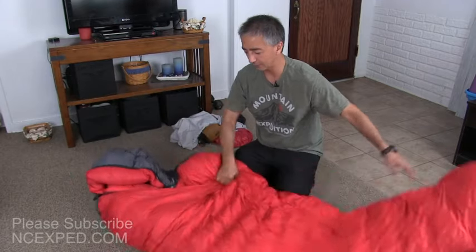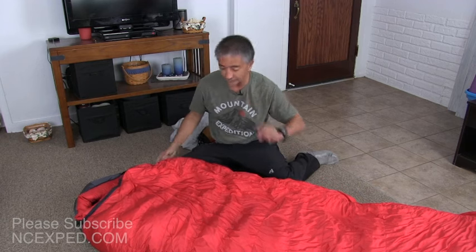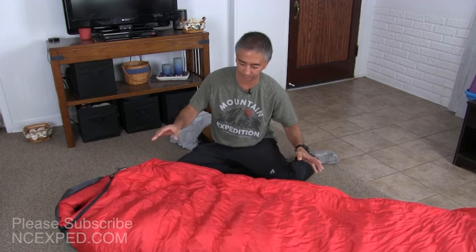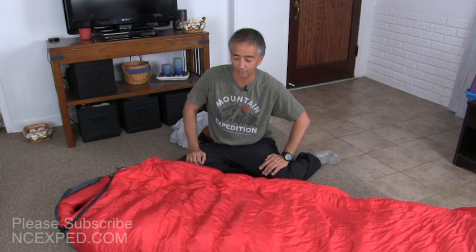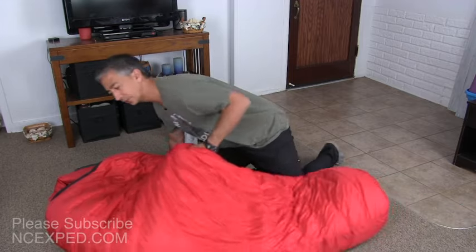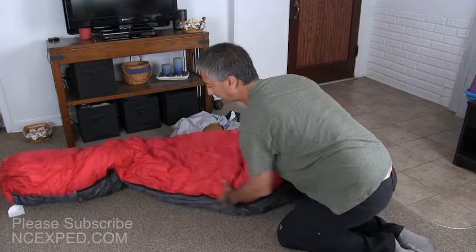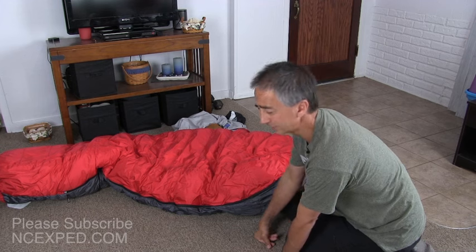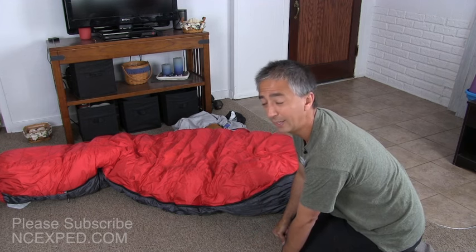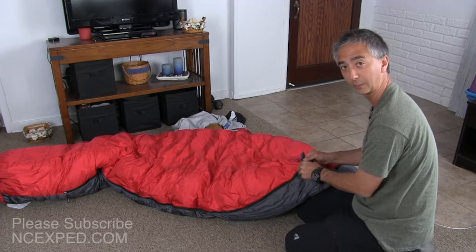I recently received an email from a guy in Norway named Daniel who asked whether he should choose the Puma or the Bison. I'm going to get into that in another video, because there are subtleties I don't want to rush through here. So I'm going to turn the bag around so you can see the zipper — it's a 7/8-length zipper that doesn't go all the way to the foot area, and I'm glad it doesn't, because that would allow cold air in.